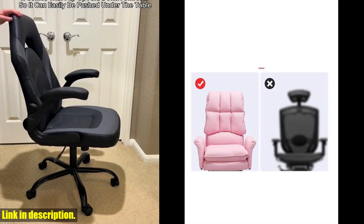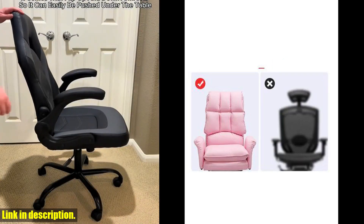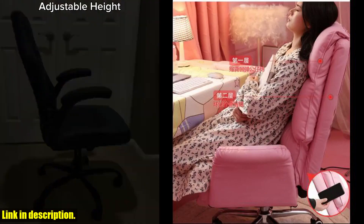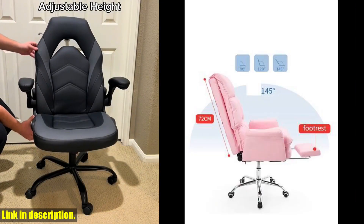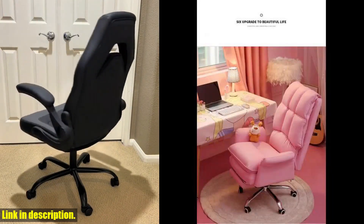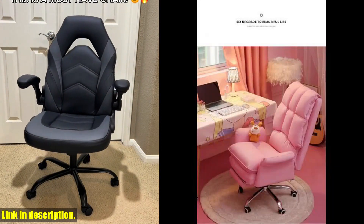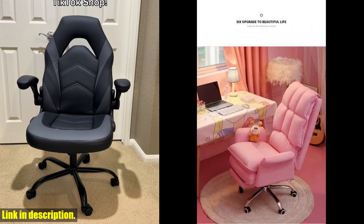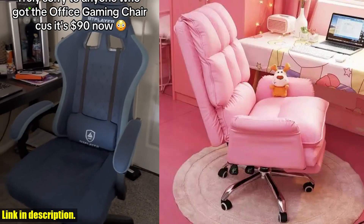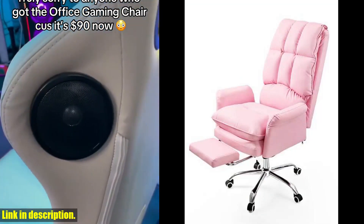The PA material caster ensures that the casters are durable and resistant to rust, making this chair a long-term investment for your gaming or office setup. Now, let's address the assembly process. While you will need to assemble the chair yourself, we are here to offer support every step of the way. If you encounter any issues during assembly, we can provide you with installation videos and detailed instructions to make the process as smooth as possible.